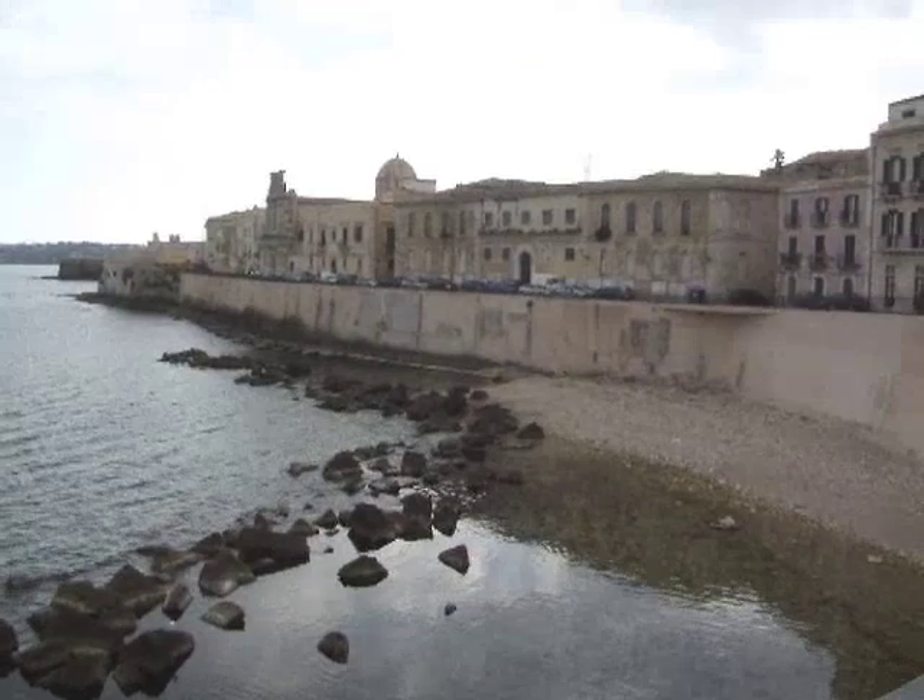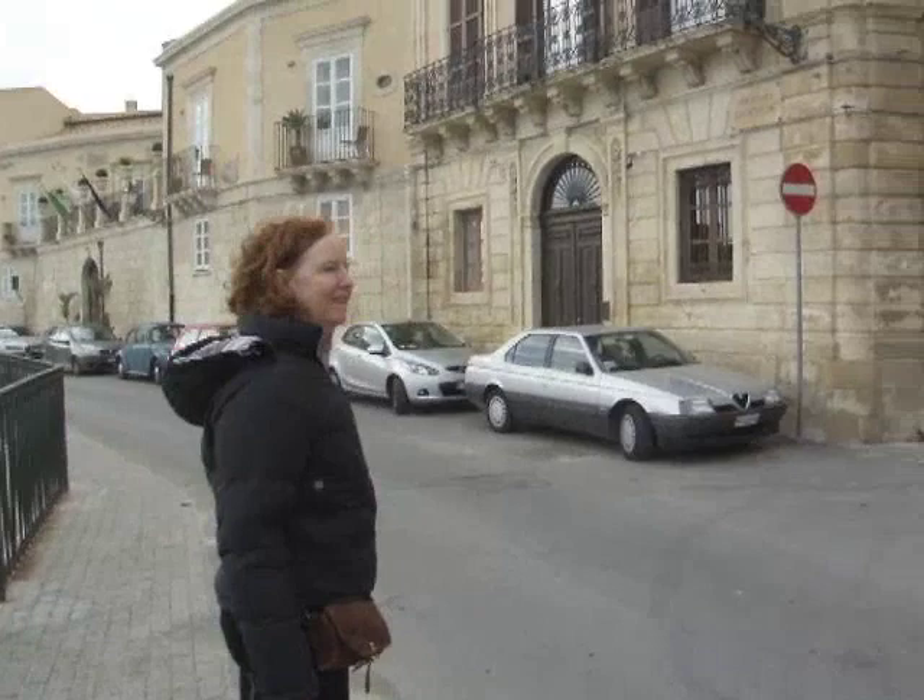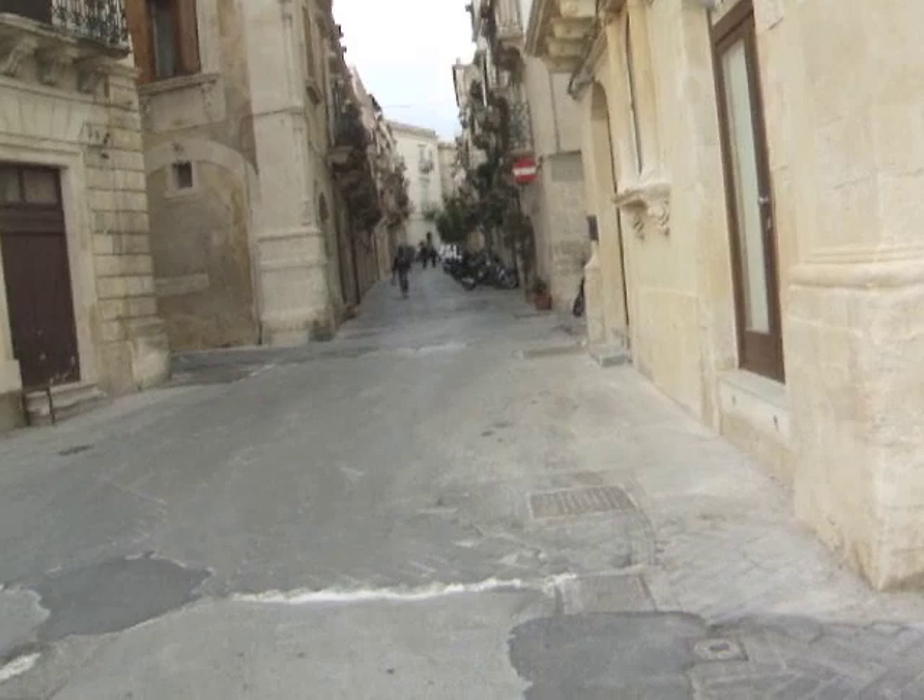Here we are coming back to the last moment at the Lungomare. The day has turned grey and overcast and there is a cold wind blowing, but we are nearly home to our warm apartment now.